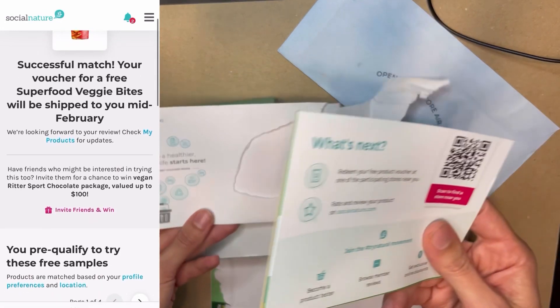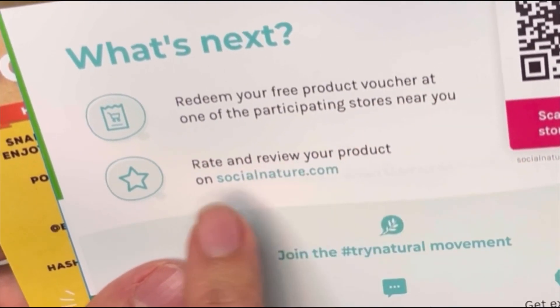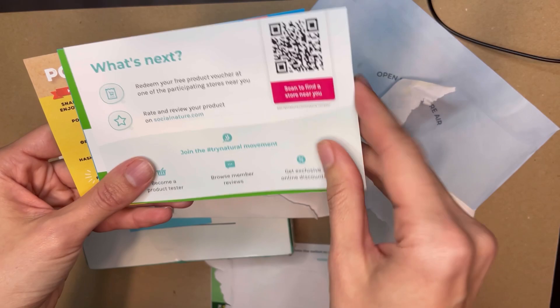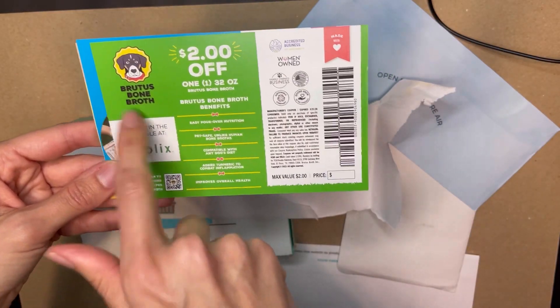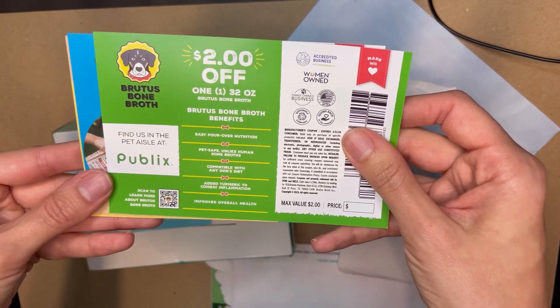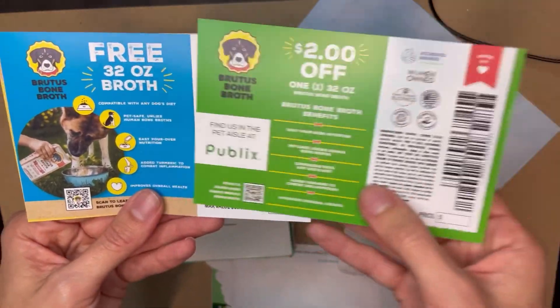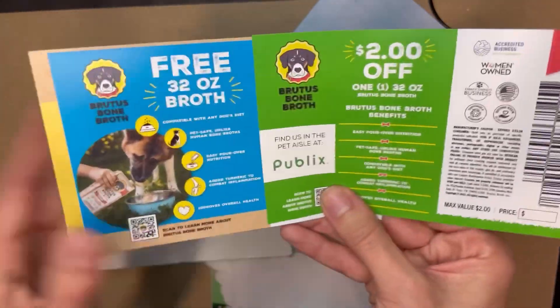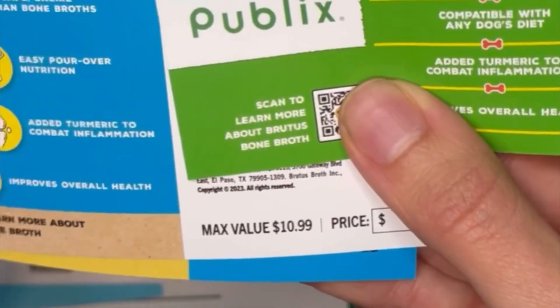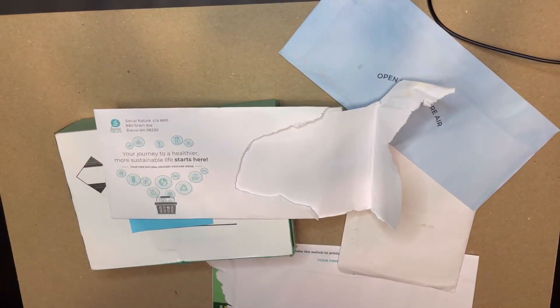Some of them are coupons for 50% off, 15% off, different things like that. It says 'Redeem your free product voucher at one of the participating stores near you' and then rate and review your product as the next step. For the first item it is a bone broth for doggies, and as you guys may or may not know I do have two amazing puppies. This coupon is for two dollars off as a bonus, but this one is a free 32-ounce broth with a maximum value of $10.99 — not bad for free.